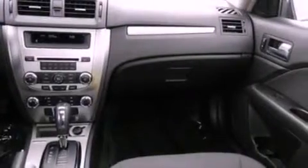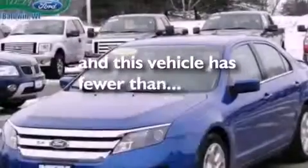A security system, dusk sensing headlights, full power accessories, and this vehicle has less than 32,000 miles.